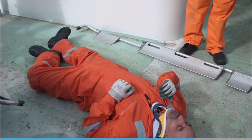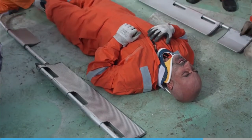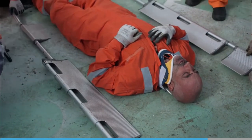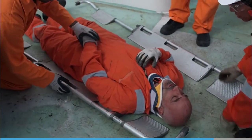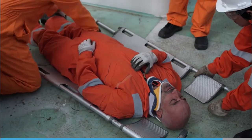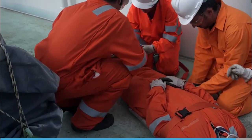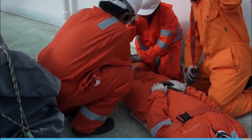Alternatively, you could use a scoop. This is a metal stretcher that splits in half vertically and is scooped in the center. The benefit of a scoop is that each side can be placed alongside the casualty and slid underneath their back before being reconnected, allowing the casualty to be placed on the stretcher with minimal movement.